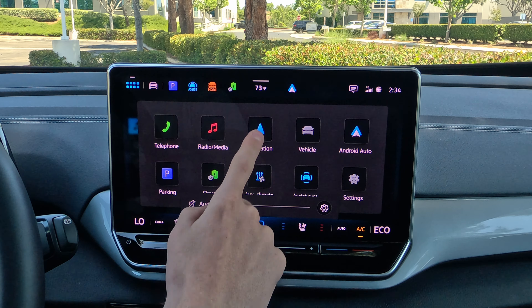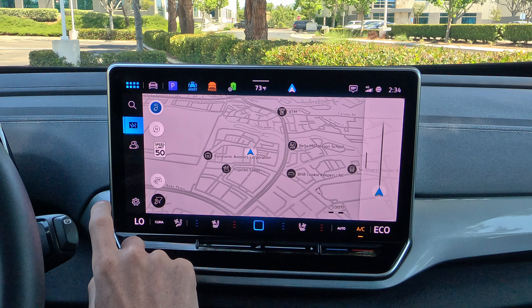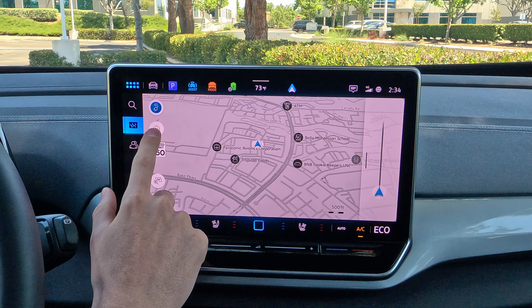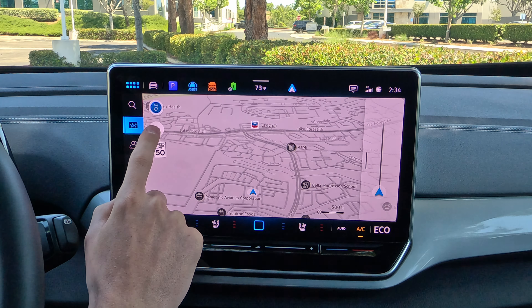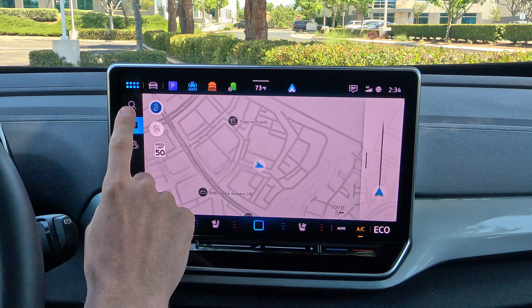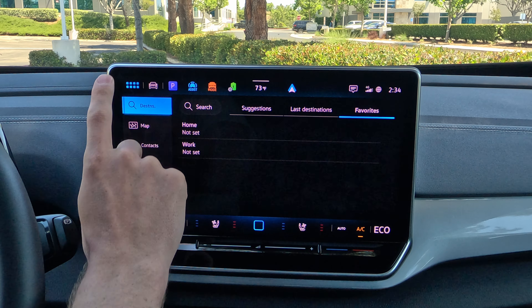Coming back home, let's go to navigation and see the big map. It takes up a decent amount of the screen. You can move around, pinch to zoom fairly easily, and change which direction you're looking at the map. You can put in destinations — we'll do more of that when we use the voice commands later.